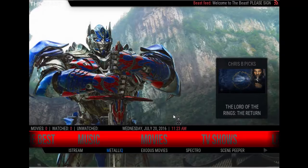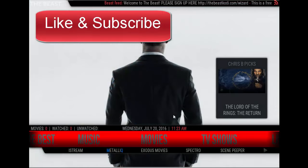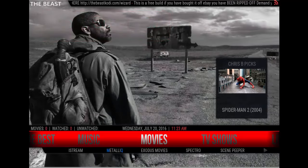What's up YouTube, Relly Rell here giving you another tutorial — a review for the Beast vs. The Henchmen. Looking at this build from Chris B, The Beast. I have to say that this one is very impressive. So let's go ahead and get started.